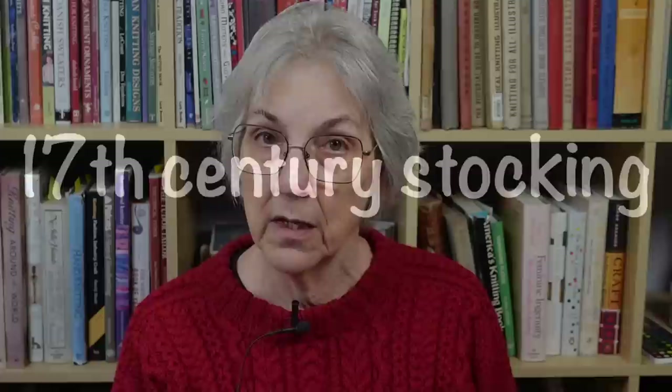Last fall I started working on a long-term project similar to my long-term sweater project where I knit a sweater from each decade from the 1890s to the 1990s, but this one is focusing on socks and stockings. I'm particularly interested in the socks and stockings that common people were wearing.